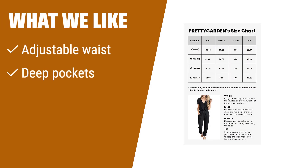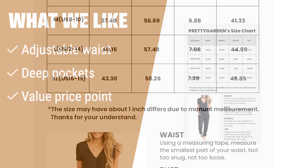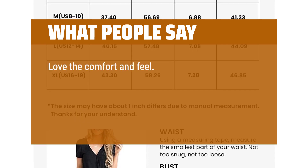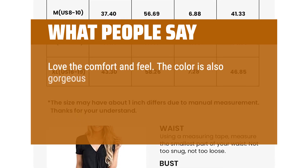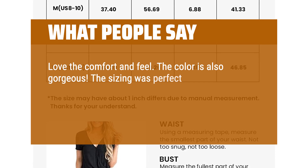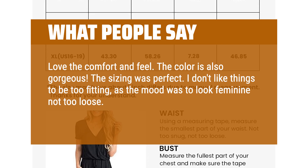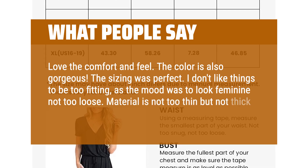What we like: if you need a practical jumpsuit with an adjustable waist and deep pockets at a great price, this is the one for you. Versatile enough to dress up or down for any occasion, it's a flattering and comfortable option. What people say: love the comfort and feel. The color is also gorgeous. The sizing was perfect. I don't like things to be too fitting, as the goal was to look feminine but not too loose.